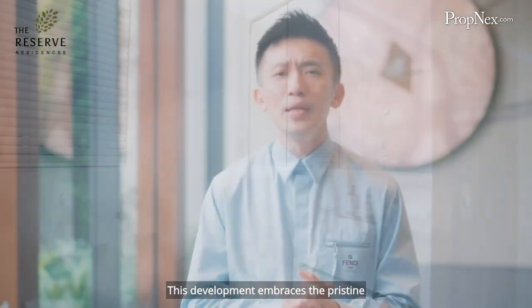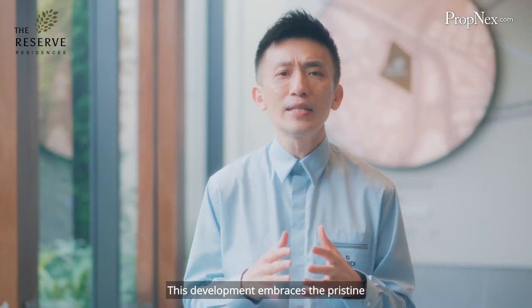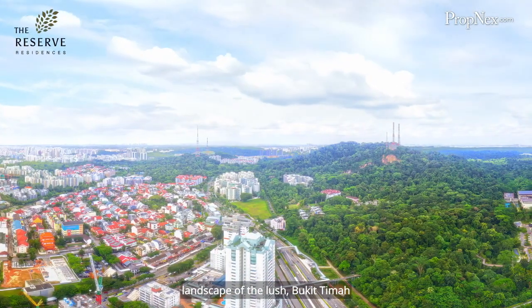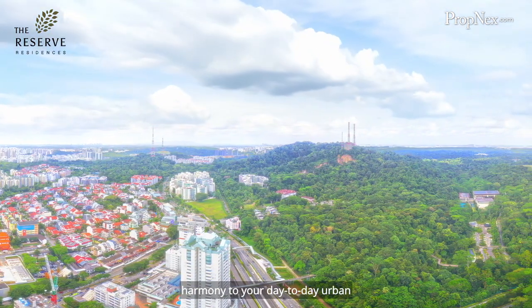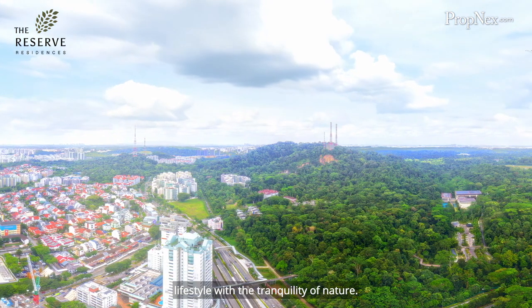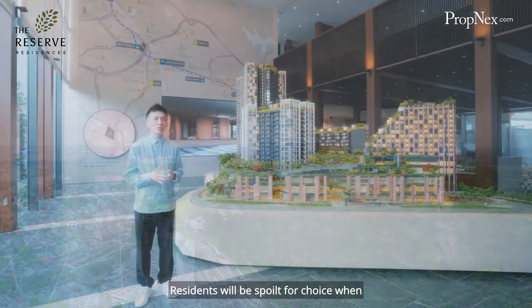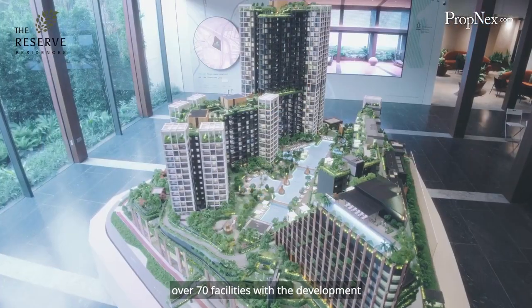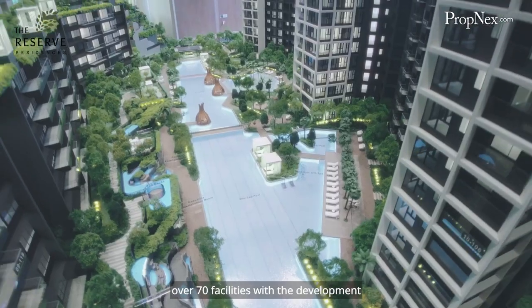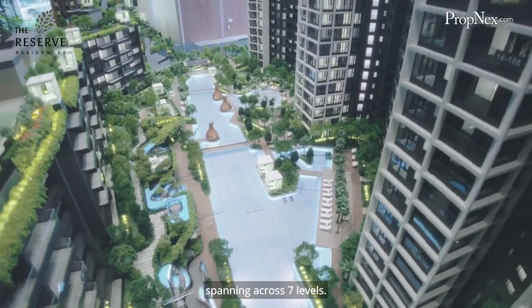This environment embraces the pristine landscape of the lush Bukit Timah Nature Reserve to create that much-needed harmony to your day-to-day urban lifestyle with the tranquility of nature. Residents will be spoilt for choice when it comes to entertainment, as there are over 70 facilities within the development spanning across seven levels.